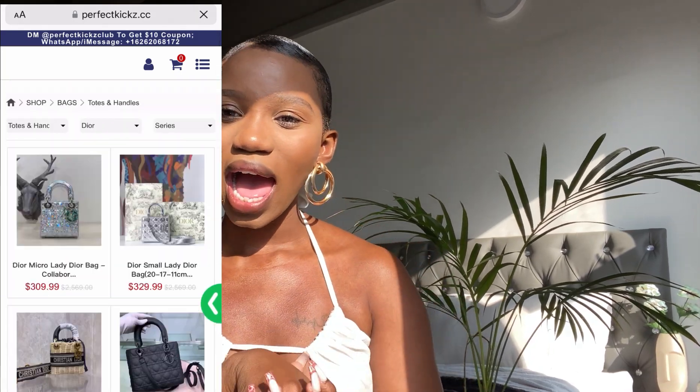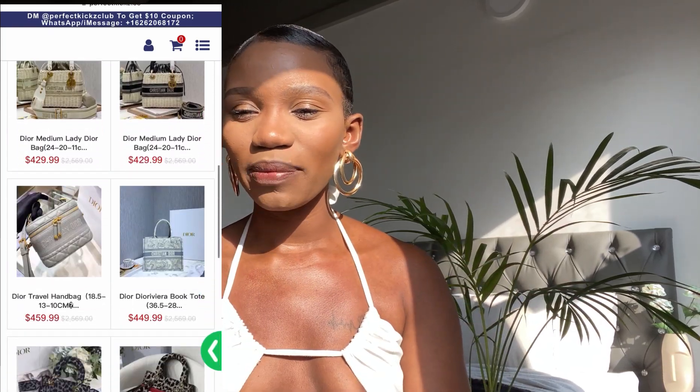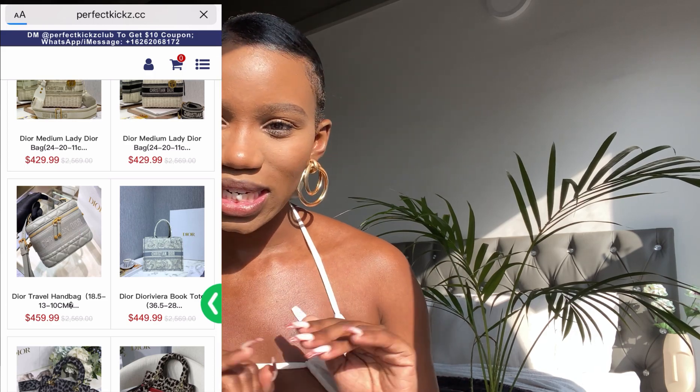The items that I will be showing you guys are from Perfect Kicks, and I will leave their Instagram as well as the link to their website in the description box should you guys be interested in checking them out. I also have a 10% discount code for anybody who wants to place an order on their site.